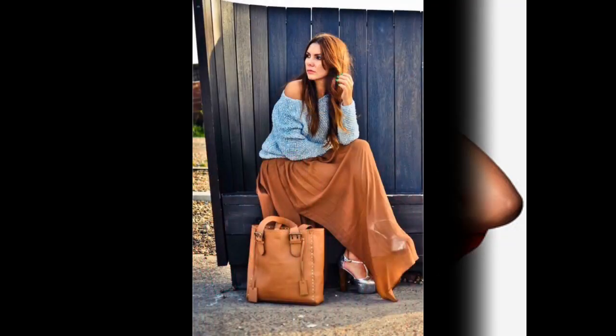Graphic tees are awesome no matter what style they come in. Off-shoulder shirts are just one example of this fact.